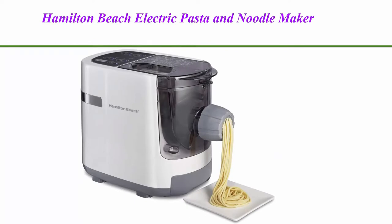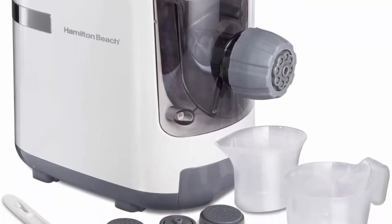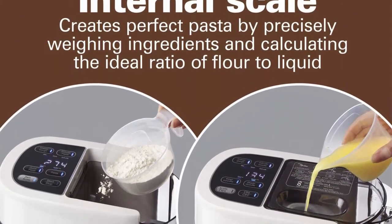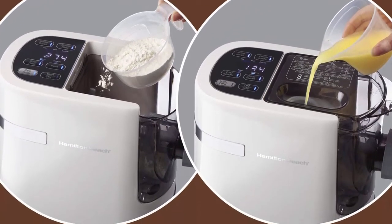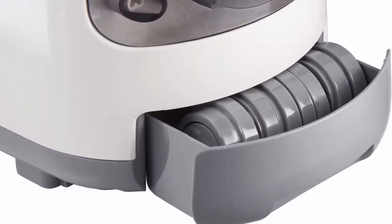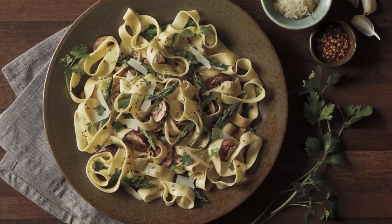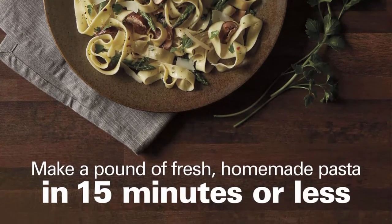Number 2: Hamilton Beach electric pasta and noodle maker — automatic, seven different shapes, white. Make two to three servings of fresh homemade pasta in 15 minutes. This pasta machine automates pasta making by mixing, kneading, and extruding pasta. Includes discs for seven noodle shapes: thick spaghetti, lasagna, spaghetti, angel hair, wide noodle, penne, and fettuccine. Storage drawer for discs is built inside the pasta machine.